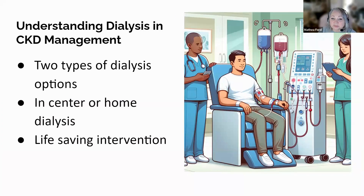Dialysis is a critical treatment for those with advanced CKD, particularly in end-stage renal disease, where it becomes a life-sustaining intervention due to the kidneys' reduced ability to function properly. This procedure helps eliminate waste, excess salt, and water. It balances blood chemicals and helps manage blood pressure. There are two primary forms of dialysis: hemodialysis and peritoneal dialysis. Hemodialysis filters the blood through a machine and is often performed in a hospital or dialysis center, typically requiring three weekly sessions lasting several hours each.